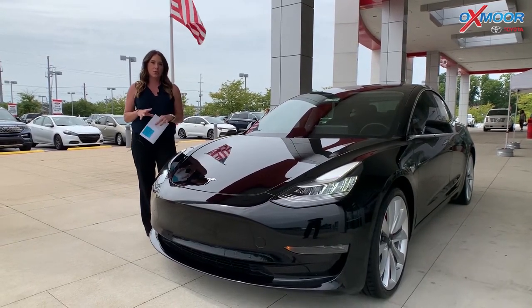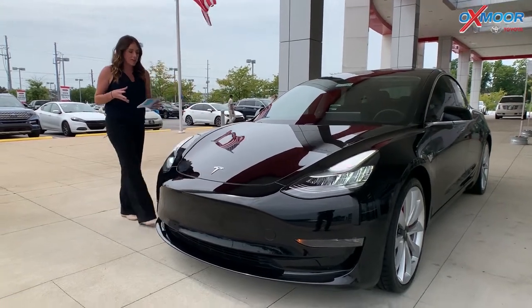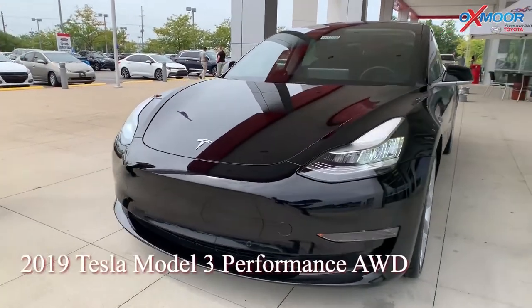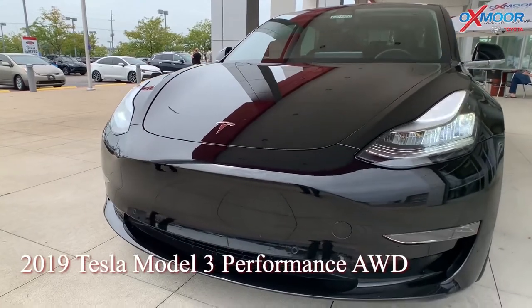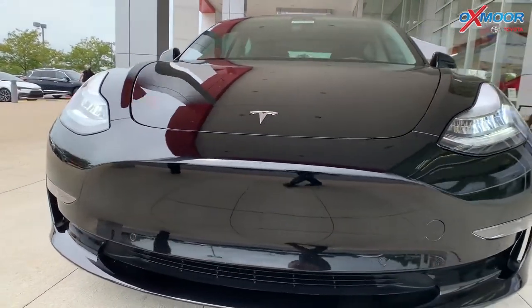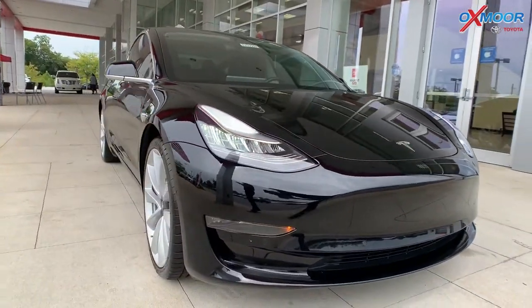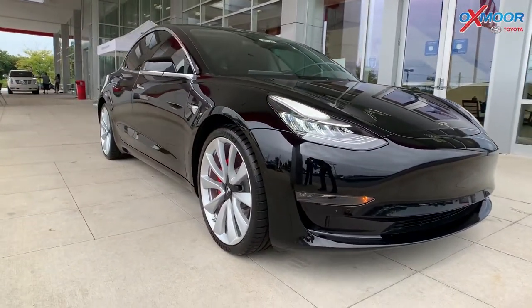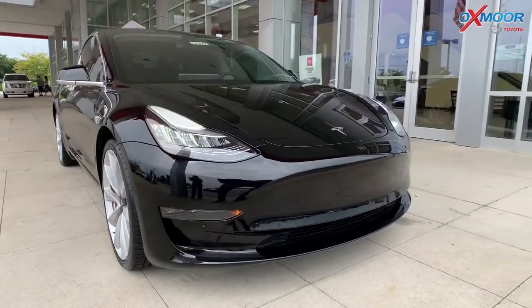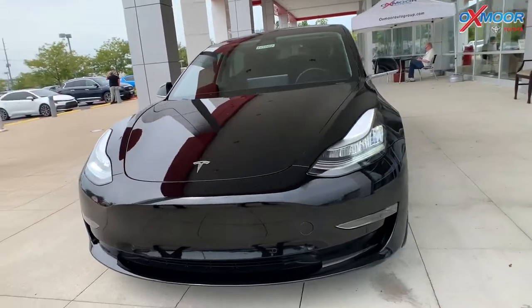I have three vehicles I want to share with you all this week, but I wanted to start with this one. This is a 2019 Tesla Model 3 Performance. This one is all-wheel drive. One thing I wanted to point out — this is amazing — it does have 123 estimated miles per gallon, city and highway. That is just incredible to me.